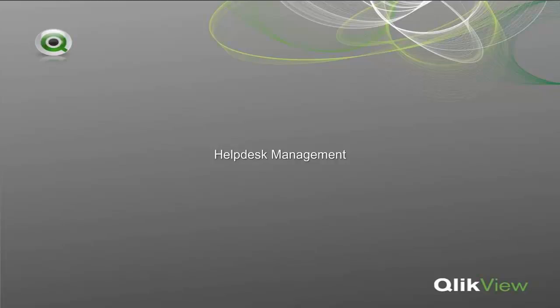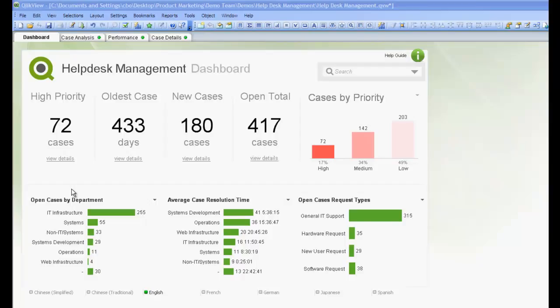Hello and welcome to the Help Desk Management demo. The Help Desk Management application shows how an IT manager can keep track of the help desk tickets assigned to his or her department. By looking at the dashboard, we can get a quick overview of all the open cases within our department.